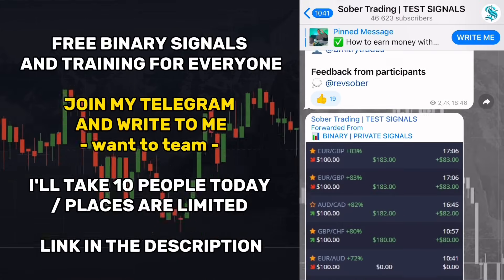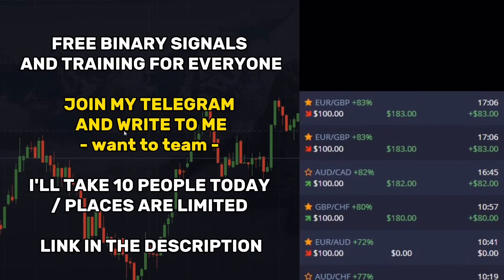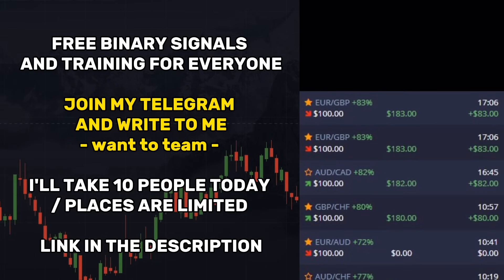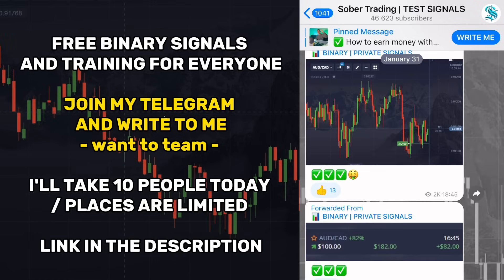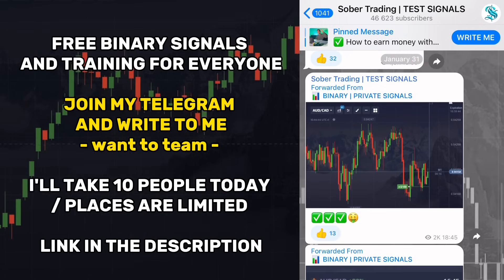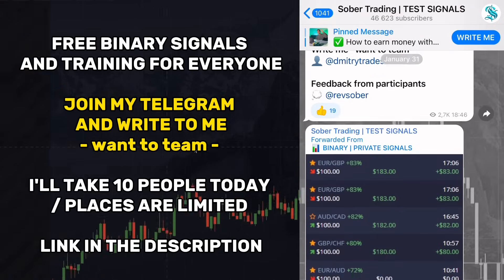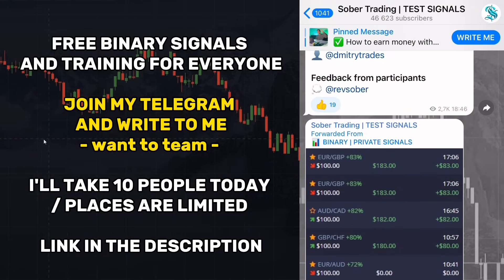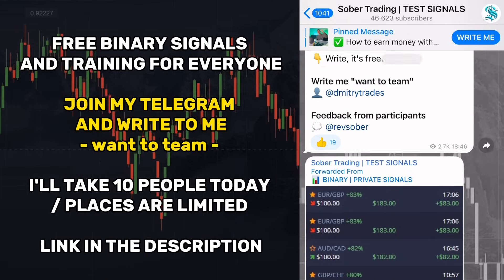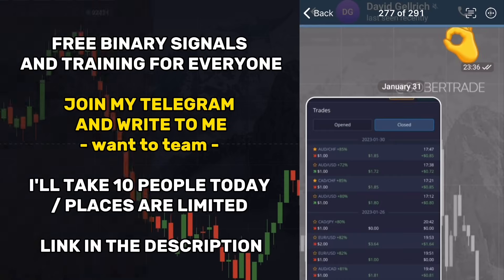If you don't understand how to set up indicators, if you want to start trading, or you're already losing money, you definitely need to get into my free trading team. Every day I trade with my subscribers and show all my trading signals — you can repeat them manually or automatically by connecting to my trading account. I will answer all your questions, help you get started, and give instructions on how to earn from 20 to 500 dollars daily. Open the video description, join my Telegram, and just write 'I want team' and I will give you instructions. It's free for everyone, but places are limited.